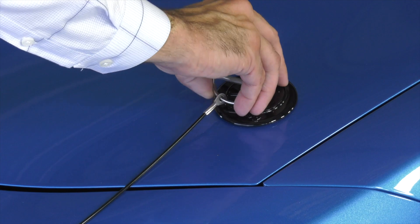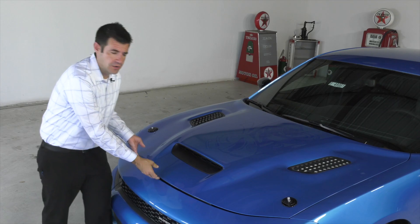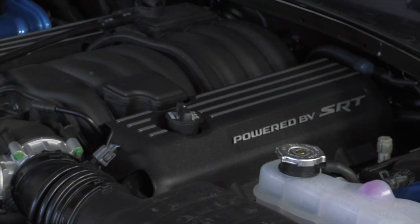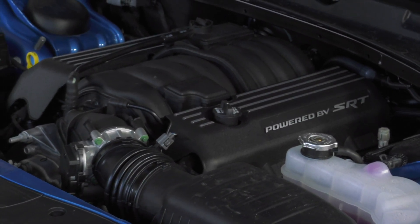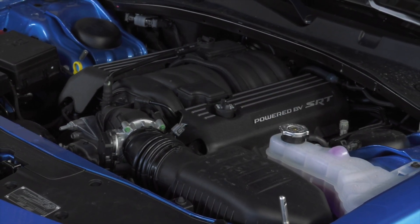What makes this the fastest naturally aspirated muscle car ever made is a 6.4-liter V8 nestled firmly underneath the hood. It produces 485 horsepower and 475 foot-pounds of torque. That equates out to a 4.3-second zero to 60 and an 11.7-second quarter mile.